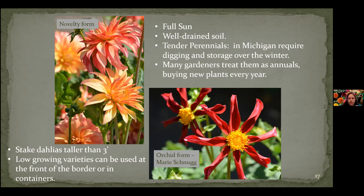They're considered tender perennials in Michigan, so they're required to be dug up and the tubers stored over the winter. You could treat them as annuals and buy new ones every year. Any dahlia that's going to be over three feet tall needs staking — they can't hold themselves up. So that's part of the work in the dahlia business, making sure you stake the plants. The low-growing varieties can be used in the front border.